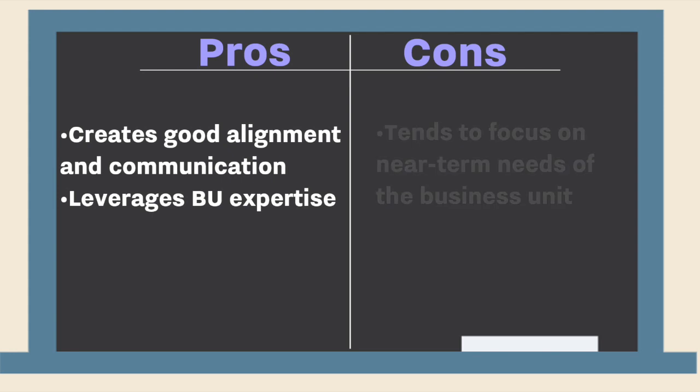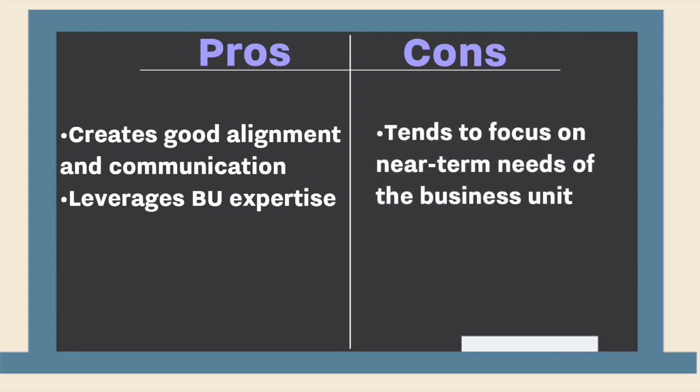The cons are that, as we mentioned before, you tend to get focused on the near-term needs of the business units. Some people describe it almost as becoming a consultancy to the business units, which may not be the highest value way for innovation or R&D groups to exist in a large company.